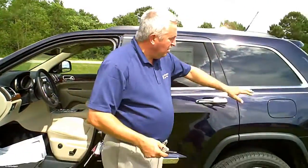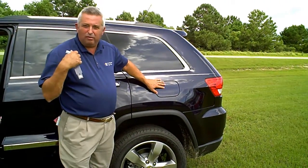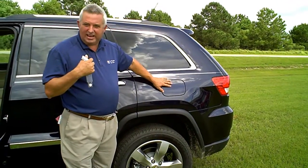We also have a 24.7-gallon tank that gives you that 500-mile range, as well as a locking gas cap.